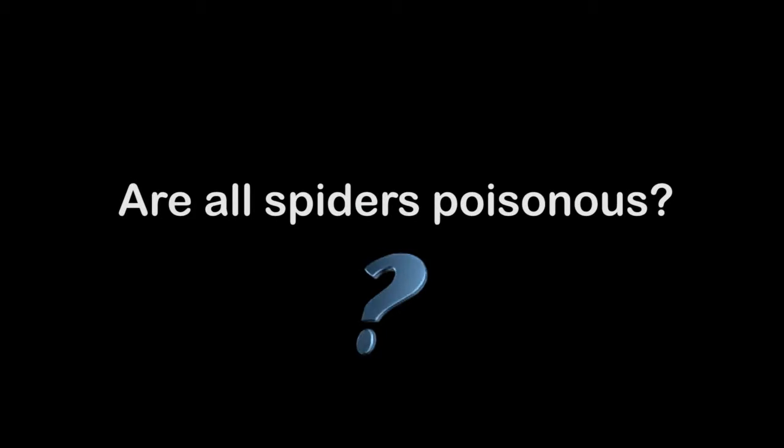Are all spiders poisonous? All spiders use venom to incapacitate their prey, but in the UK the spiders' venom and their fangs can't really hurt any of us. But if you go to other parts of the world, such as Australia for example, there are some spiders that can harm humans — but that's usually because you've stepped on them and they've taken a little exploratory bite.